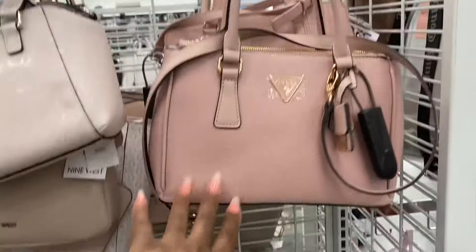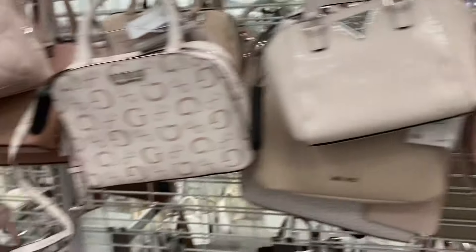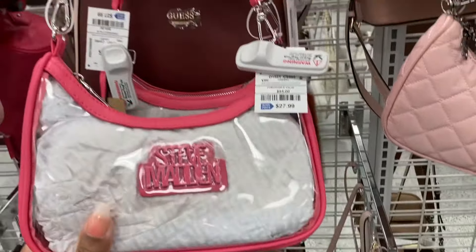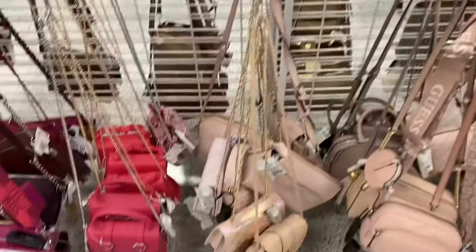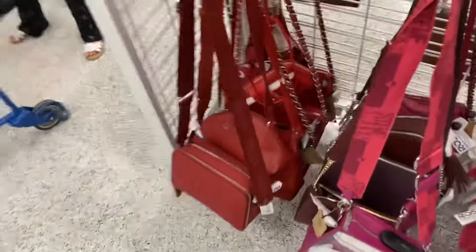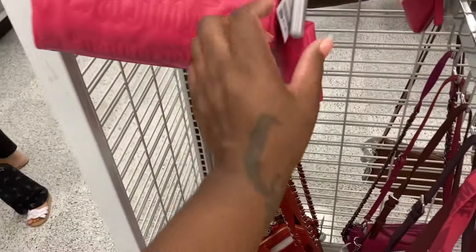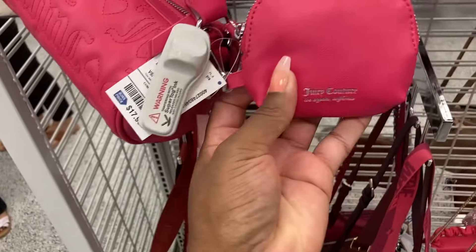I think they keep their card holders and stuff up front. This is really cute. The Gift. They got the clear — this is cute for $27. They got the red bags here, not many at all. Look at this Juicy, how cute — $17. And everything is coming with a little pouch now, I see.